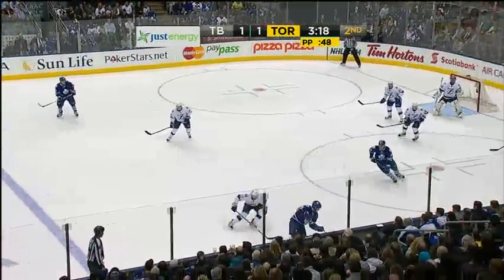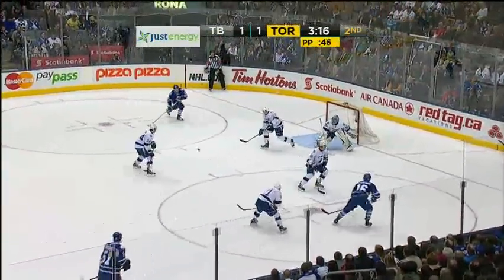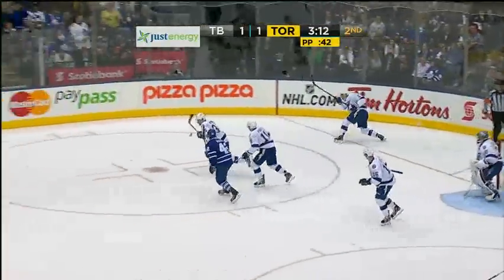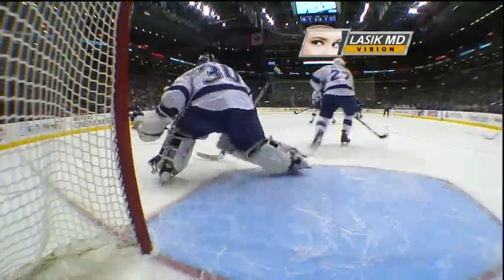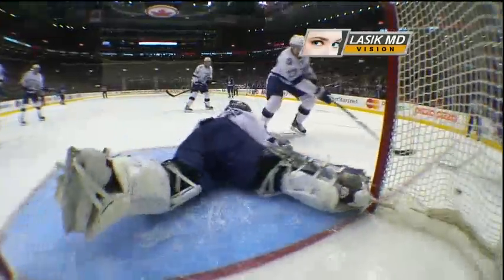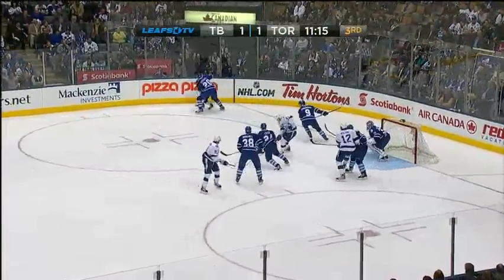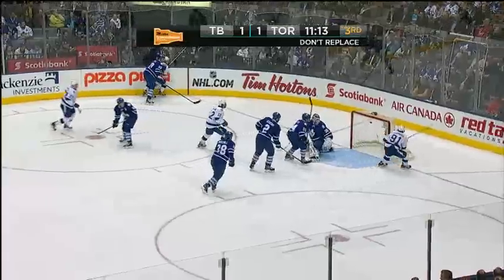Here's MacArthur. MacArthur decides to hold it. A pass and cross — what a save made by Rolison! Unfortunately for Kessel, he really didn't get much on it. A long pass goes wide, back into the corner it goes, trying to get it in front of the net.